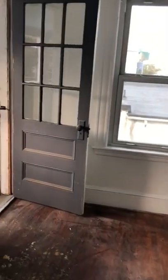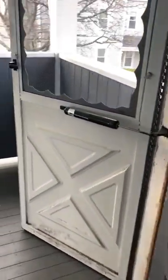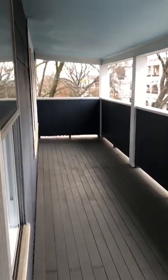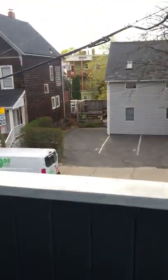It has a full size porch that will be exclusive to the room. Super large porch. Nice views.